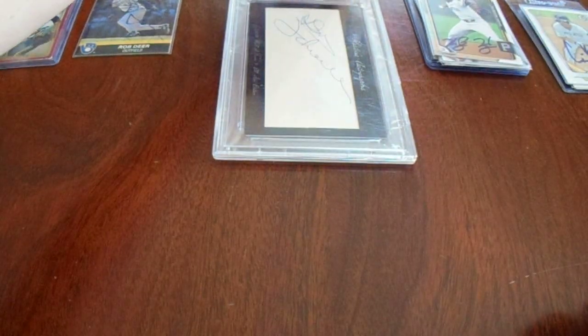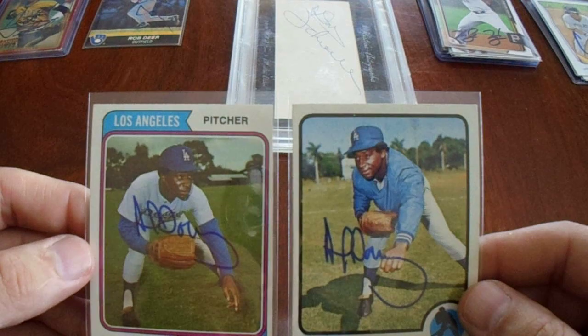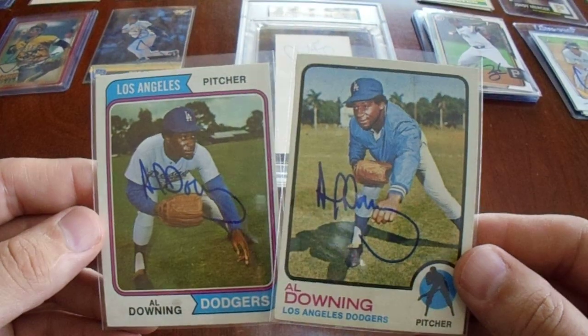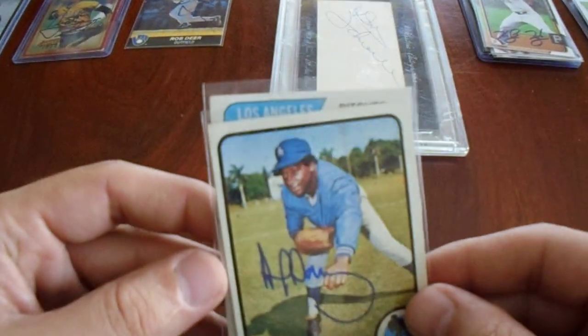Saw some Al Downing cards pop up for $3 each. That's cheaper than what he signs through the mail. Blue Sharpie, the cards are in good condition. Let's do it. $3 a card.